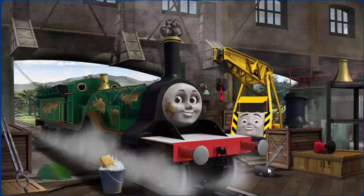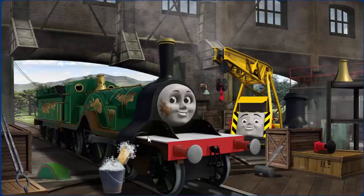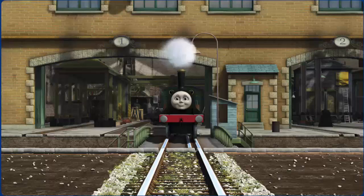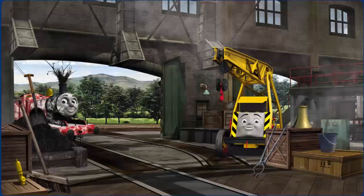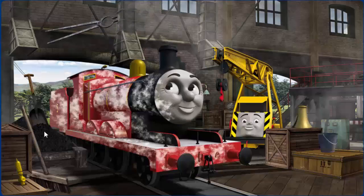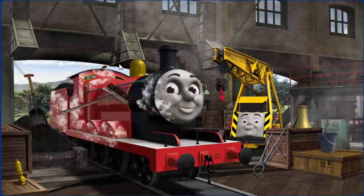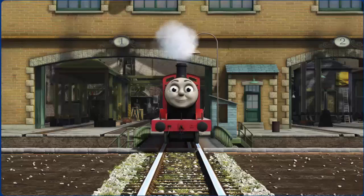Emily's funnel is clogged with rocks and her dome is broken. Great job, but there's still more to do. You fixed it! Emily is ready to get back to work. James is covered with flour and his funnel is clogged with twigs. Great job, but there's still more to do. You fixed it! James is ready to be really useful.